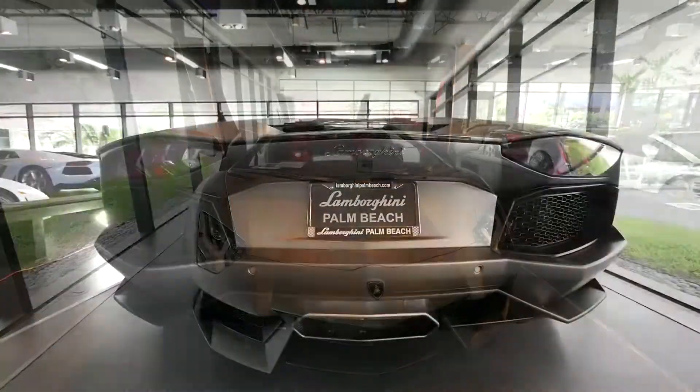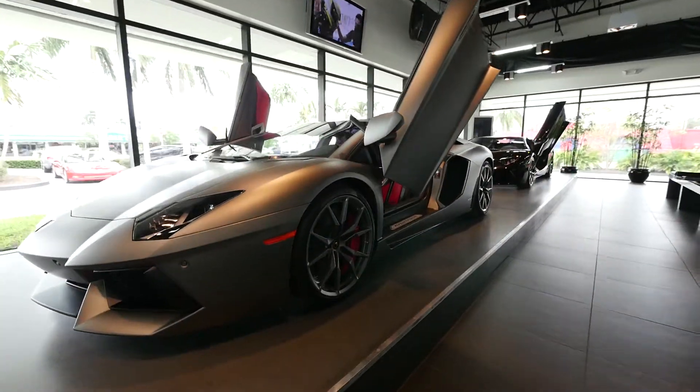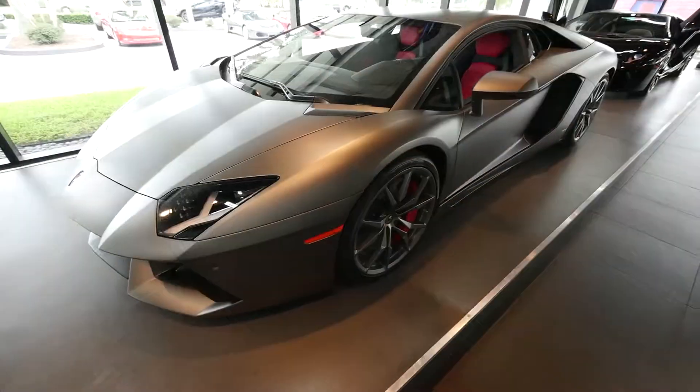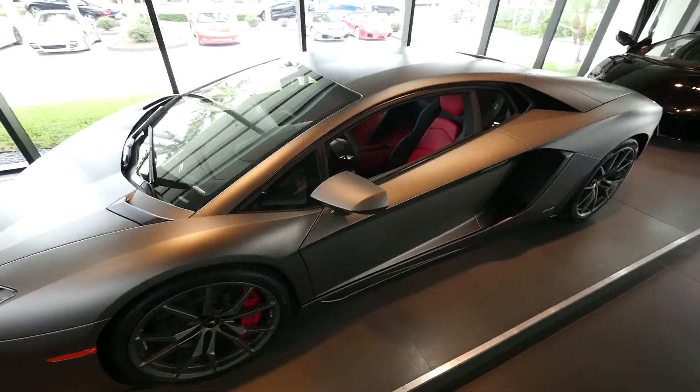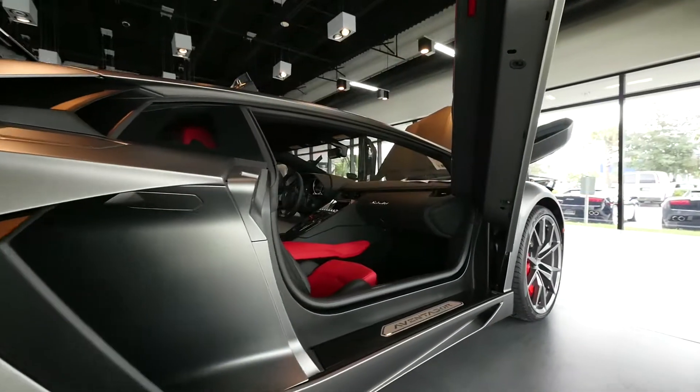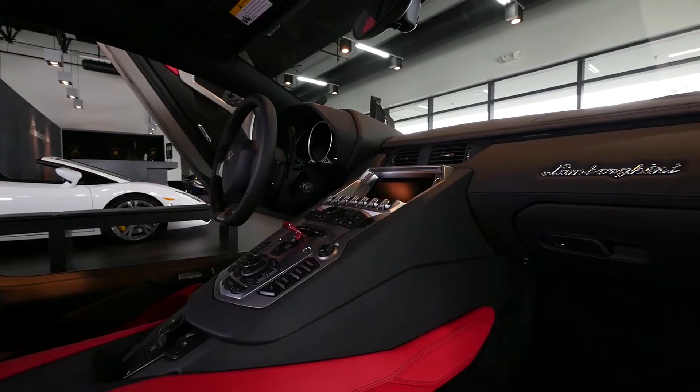What we have here is the 2014 Lamborghini Aventador LP700-4. The car has a matte gray finish called Grigio Titans and is equipped with a phenomenal sports exhaust. The interior is an Elegante red insert.